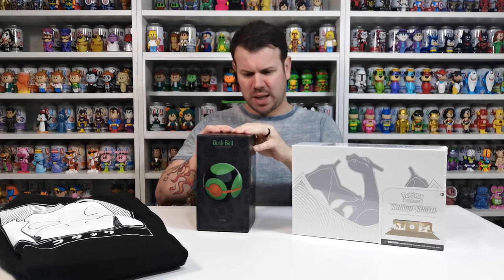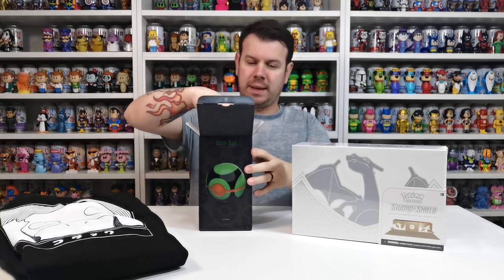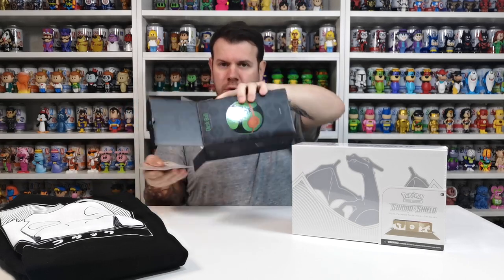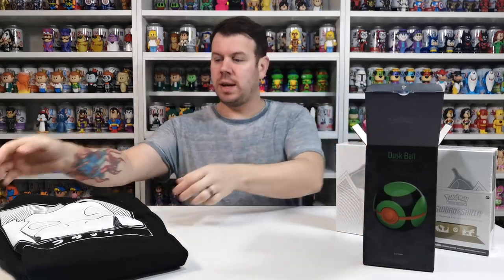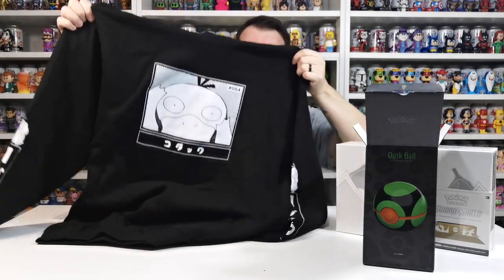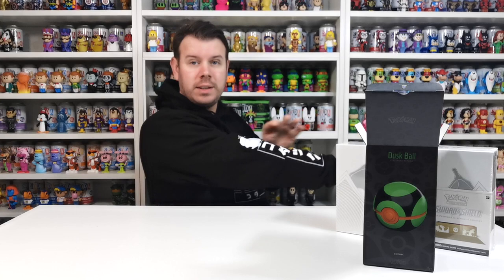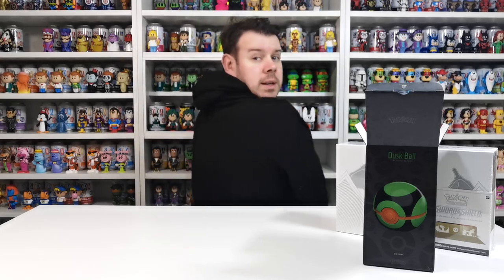So this is the dusk ball — I'm going to have a quick look at it. I think it's meant to be pretty realistic to an actual pokeball. And this is the hoodie here — I'll just open it up and show you. It looks like that, but I'll show you what it looks like on me. Let me just pop it on now. What do you think? It's so comfy, it's really really nice.